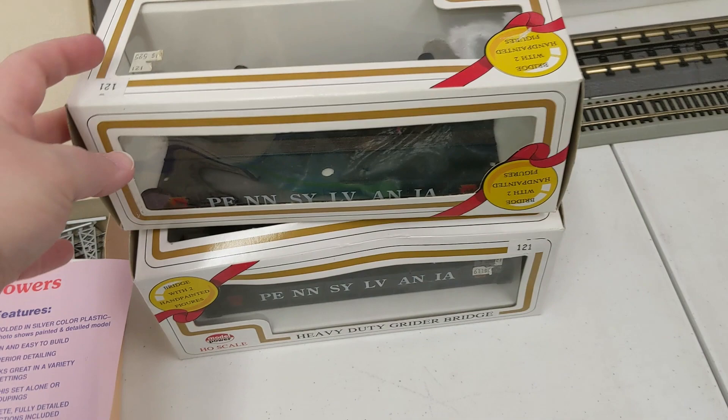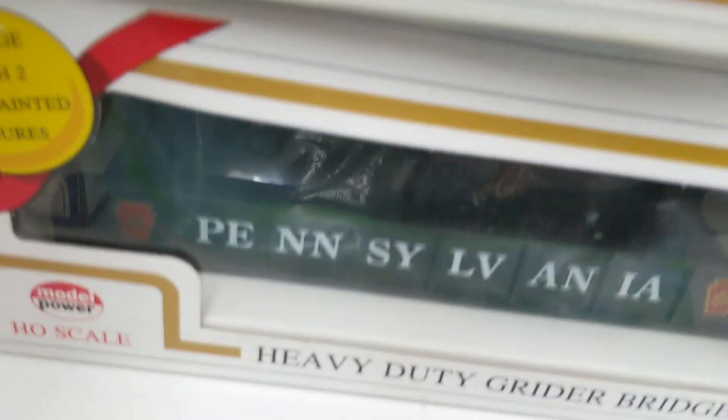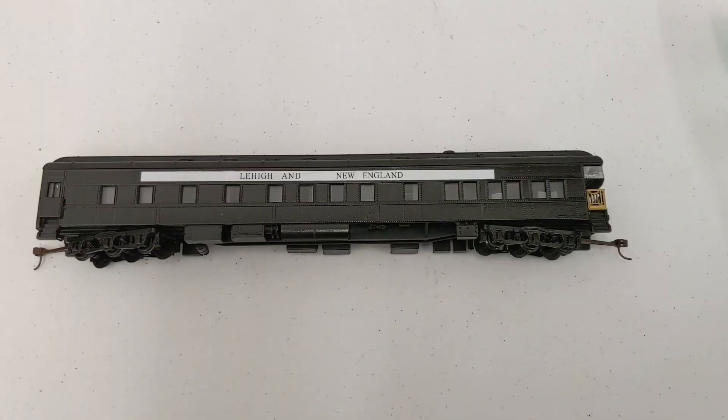And then we got two of these Pennsylvania girder bridges. It's pretty cool — there's like little men in there. I don't know if you can see... there's the dude over there, and there's another guy hanging out over there. So we still have to inspect everything, but there's more stuff from John.